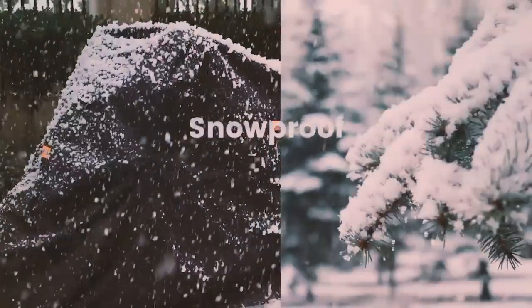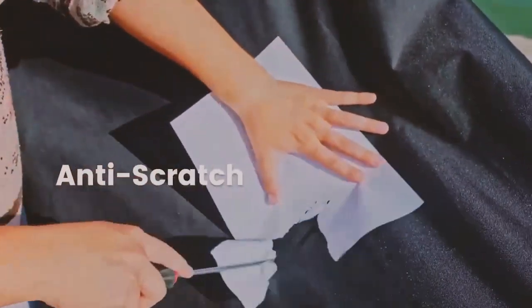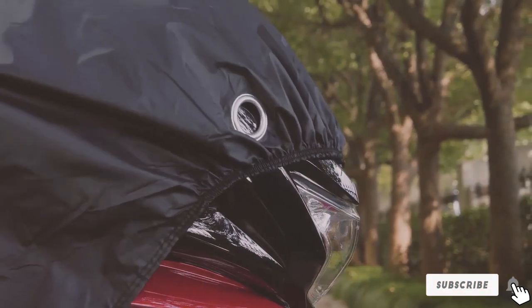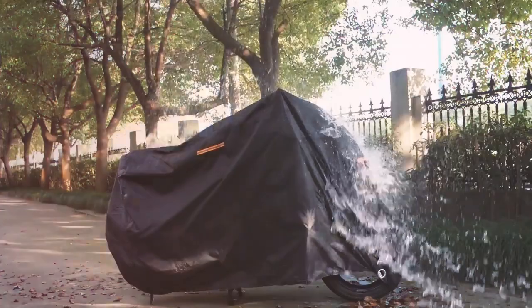Whether you're storing your motorcycle in the garage or leaving it outside, the Favoto Motorcycle Cover All Season is your go-to accessory for protecting your investment. With its excellent build quality, durability, and thoughtful design, this cover is a must-have for any motorcycle enthusiast.